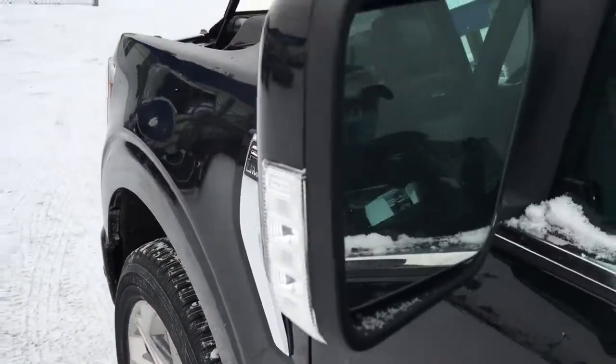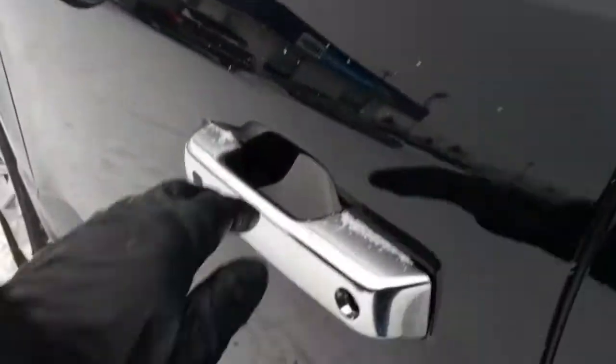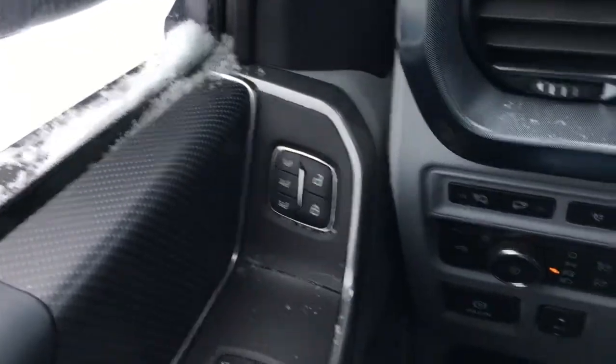It has 22-inch wheels, LED side mirror spotlights, blind spot information system, and keypad entry and more. The driver door has window and mirror controls, power fold-away mirrors, power door locks, as well as memory buttons.